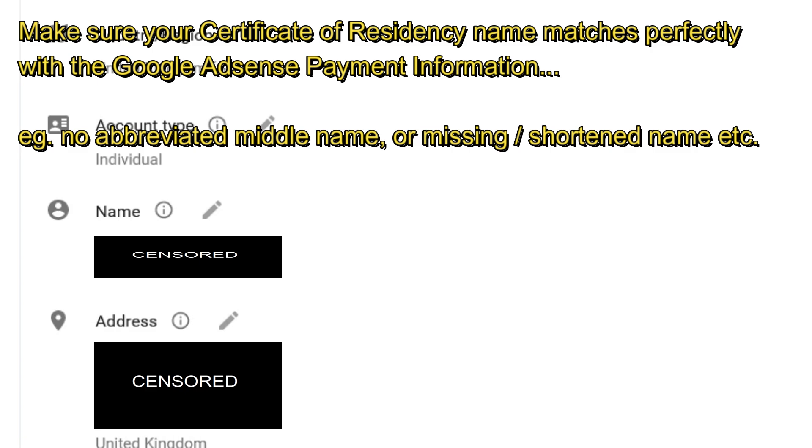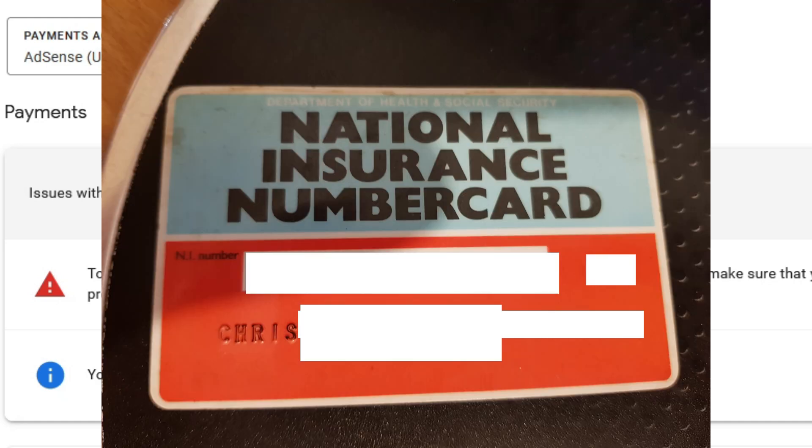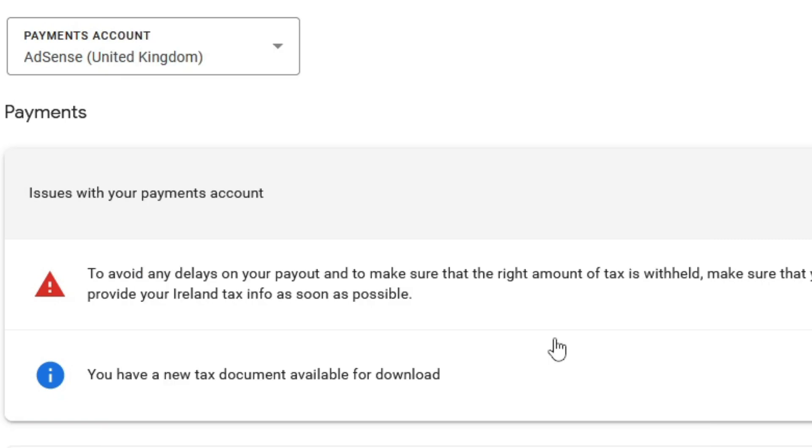I went into mine a moment ago and noticed it was actually my channel name, not my full first, full middle, and full surname as per my tax documentation and national insurance card. You may need to submit a photograph of your national insurance card, and for good measure I've got my birth certificate as well. All of the names have to match exactly — not a short version of your first name, not an initial — everything has to match or they will reject it.